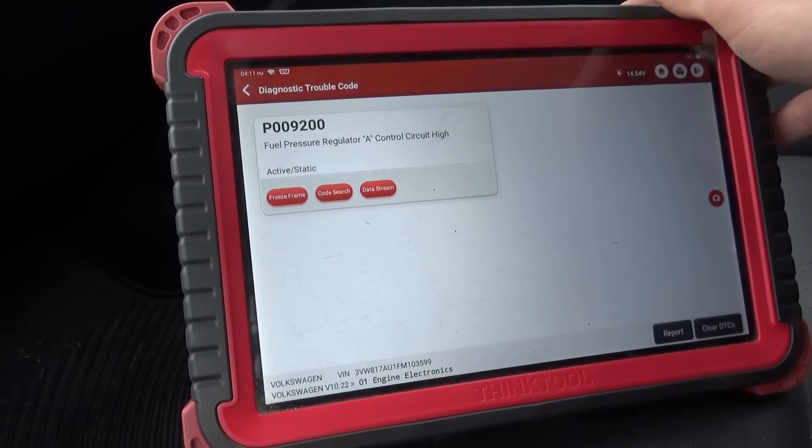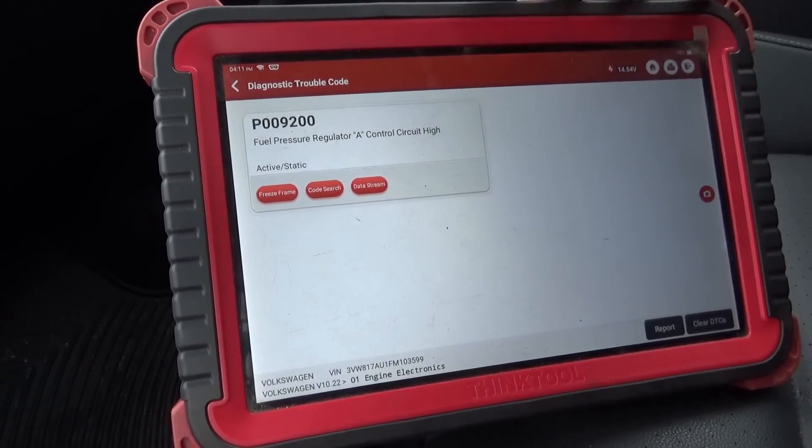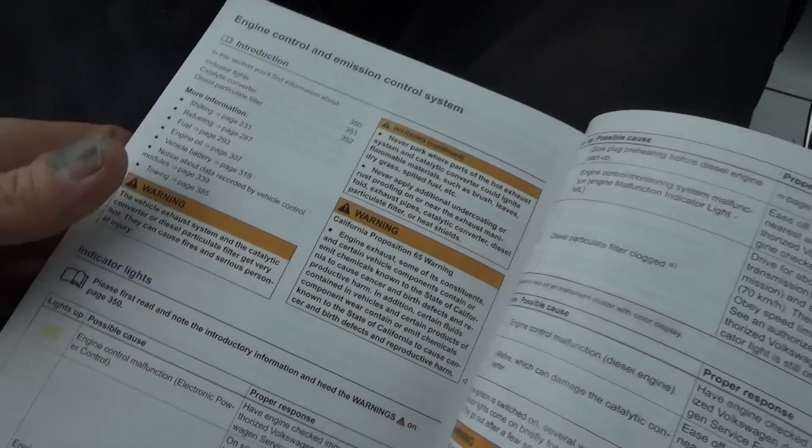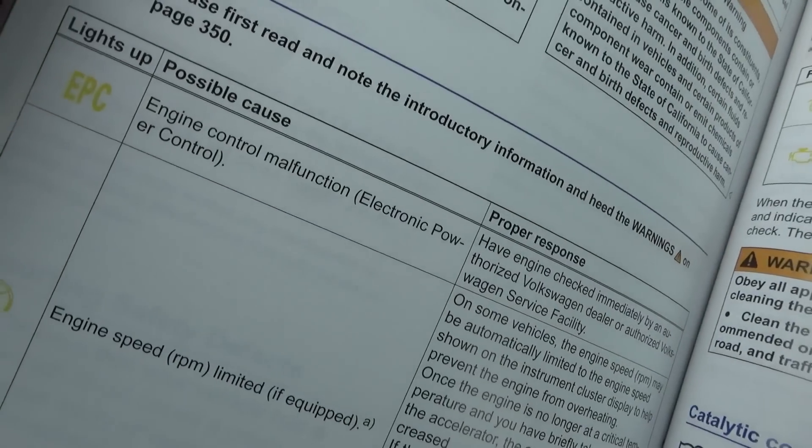Let's pull up some wiring diagrams. For these high-pressure pumps, usually the two wires go to the ECM and they're duty cycle controlled — they want to move the valve one way or another and then hold it there. I think we're going to have to use a scope, put it on both wires, and see what the signals are.